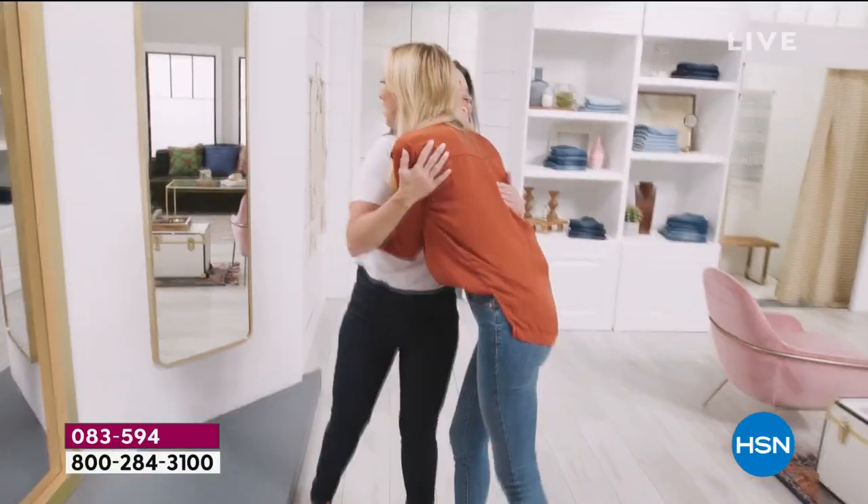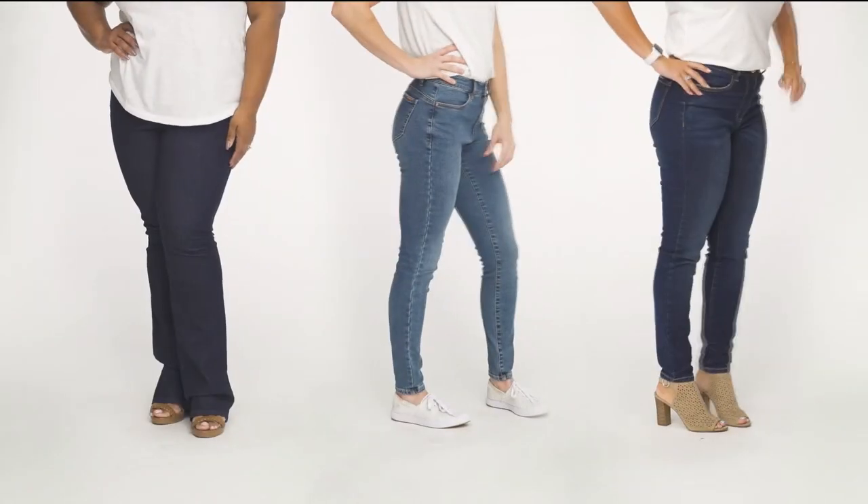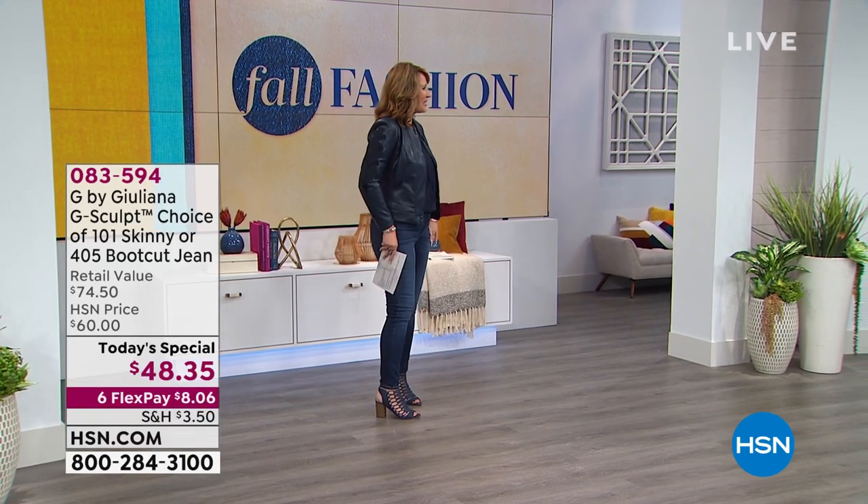These are our brand new G-Sculpt jeans. These look like they were made for you. I can't stop looking at myself. That's the goal. Women are so excited — they have found the holy grail of jeans with Juliana's new jean. Come on in here, Juliana Rancic.